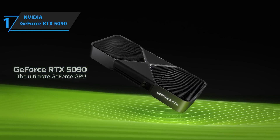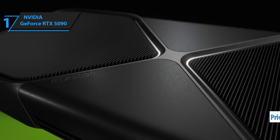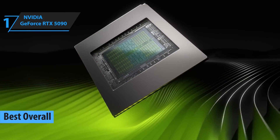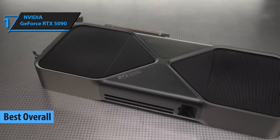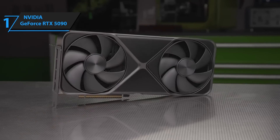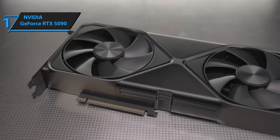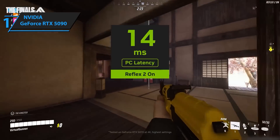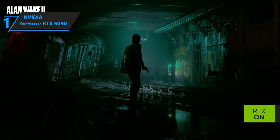And finally, the heavyweight champ — the NVIDIA GeForce RTX 5090, coming in at a jaw-dropping $1,599. Yeah, it's expensive, but this thing is an absolute monster. Whether you're gaming, streaming, editing, or diving into AI workloads, the 5090 can handle it all without breaking a sweat. It's built for the most demanding users out there — folks who run ultra graphics settings, use multi-monitor setups, or work with AI tools and 8K video timelines. This card isn't just about gaming; it's about total dominance across creative and professional tasks alike.